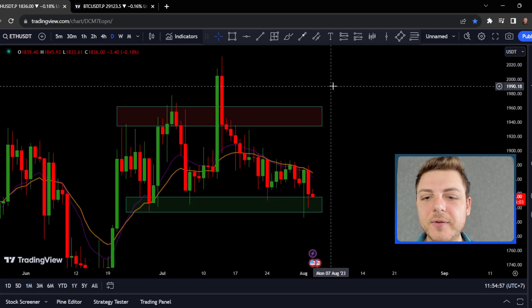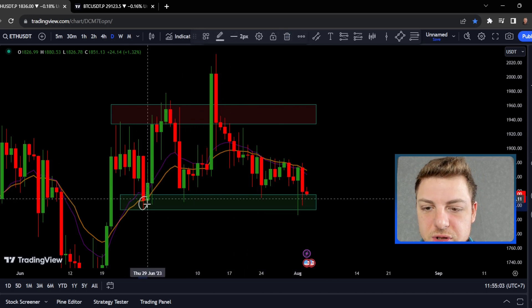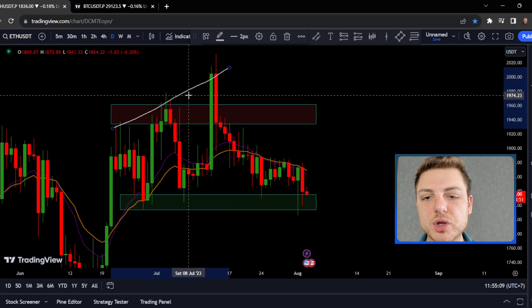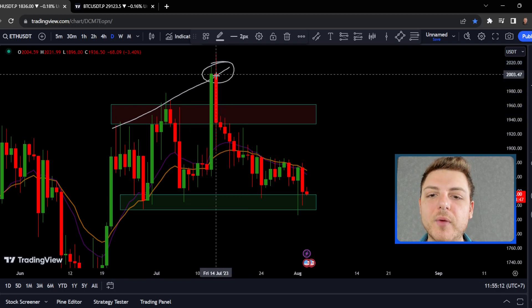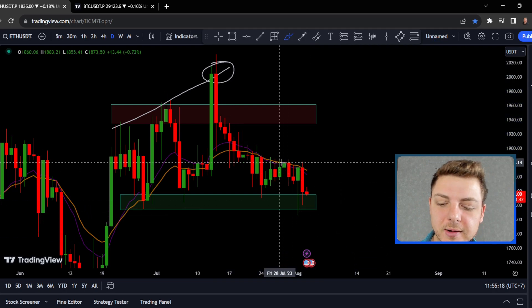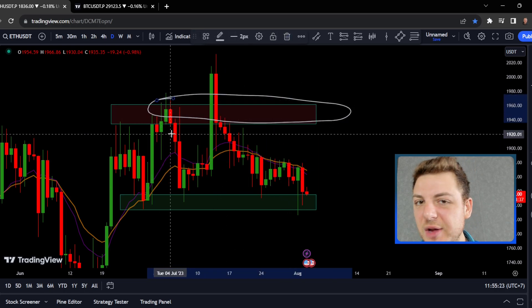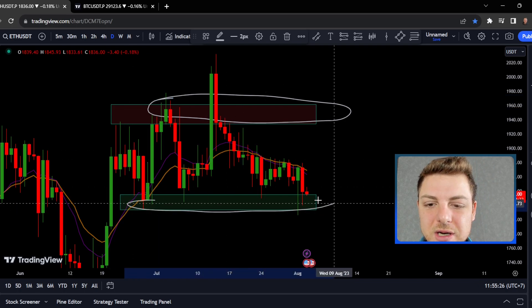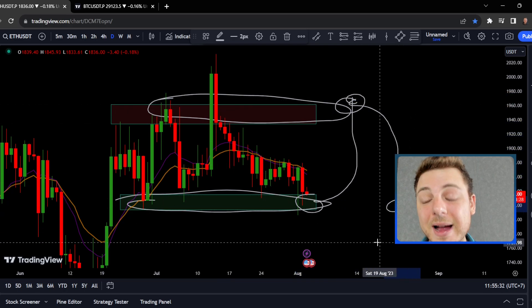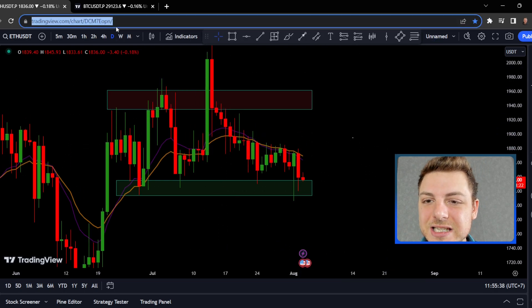Looking at Ethereum on the daily timeframe, very similar to Bitcoin, but again we haven't had that failure to the downside. We're basically using all this as a support zone — support, support, support. We did have a bit of a three-push wedge in this area, and it makes sense to sell on the third push of a wedge, expecting a 1-2 type pattern to occur, which is exactly what's happened. If price comes back into this area, I do think we'll see at least a small amount of rejection, as we're in a trading range where people are buying low and selling higher. But overall the trend is still looking great.